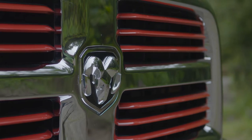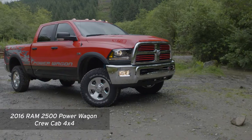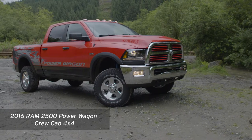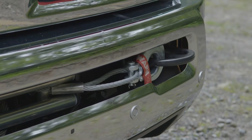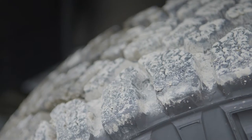This is the new truck that pretty much everybody's talking about. It's called the Ram 2500 Power Wagon Crew Cab 4x4. As if the 12,000-pound worn winch on the front doesn't give it away, this isn't just another work truck.